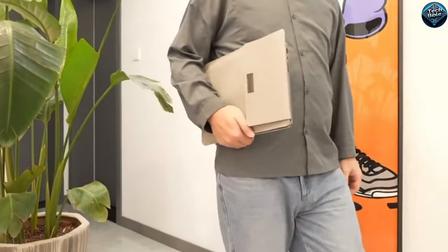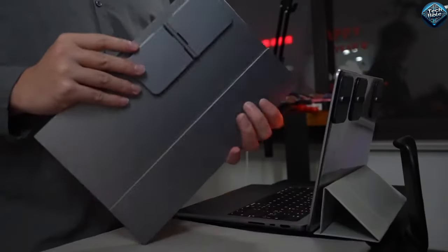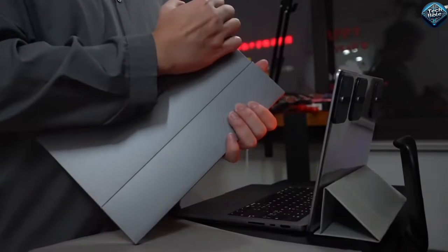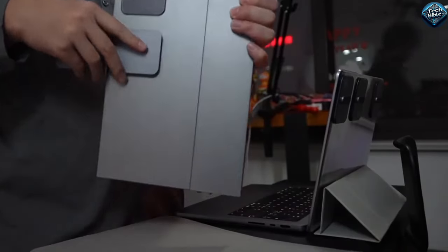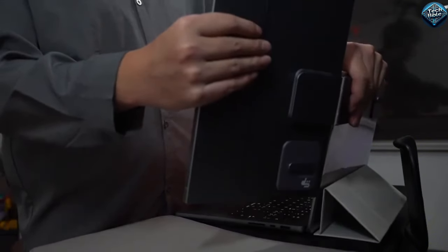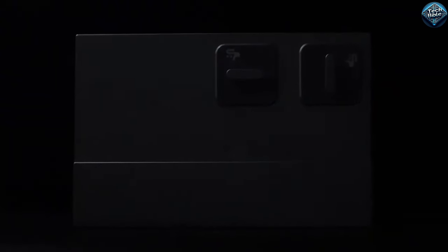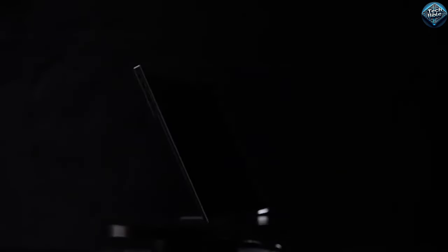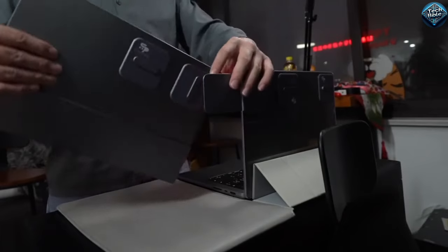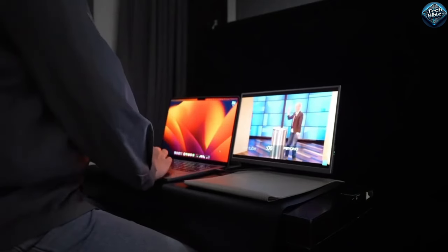The Scope Pro is a game-changing device that combines precision with practicality, ideal for professionals and enthusiasts alike. Priced around $249, this high-tech scope offers advanced optics and digital features, making it perfect for detailed inspections and precise measurements. With its high-resolution display and built-in digital zoom, you can easily analyze fine details, whether you're surveying a construction site or examining intricate machinery.